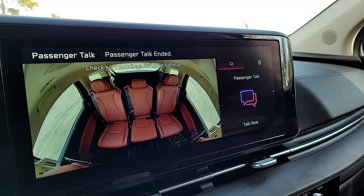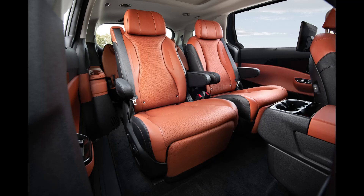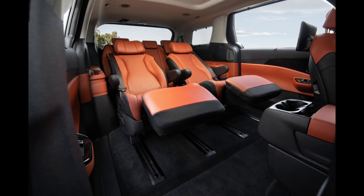There's also an intercom function so you can talk to rear seat passengers more easily. Big news is the VIP lounge seats offer power adjustment, heating and ventilation, and a leg rest. It's kind of business-class style seats, but really luxurious and not something you typically find in a minivan.